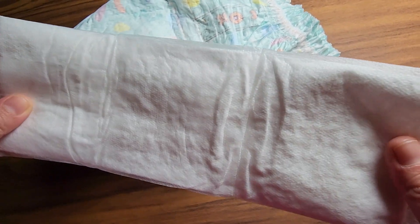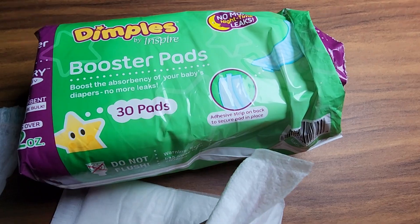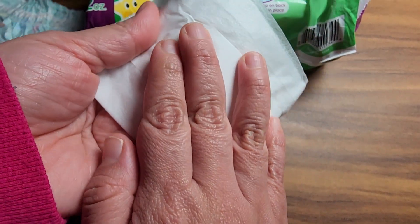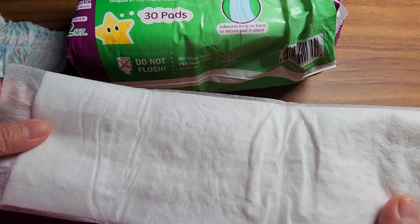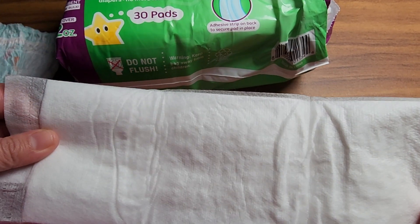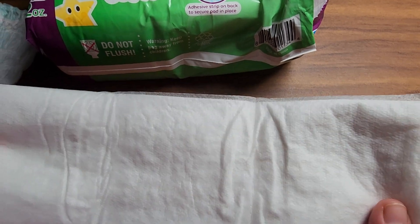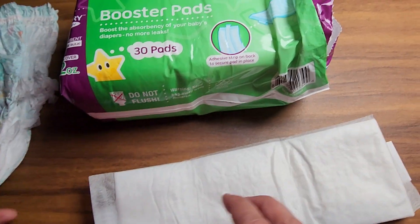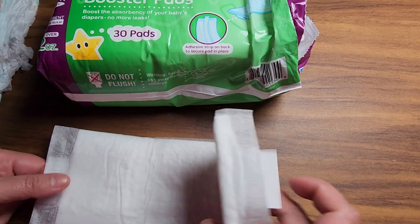I actually got another brand before and I ended up switching to this one because they have this sticky part that sticks to the diaper. I can tell how comfortable our toddler is when I put this on, because they're a booster — they help with moisture, and I don't need to change her diaper in the middle of the night.